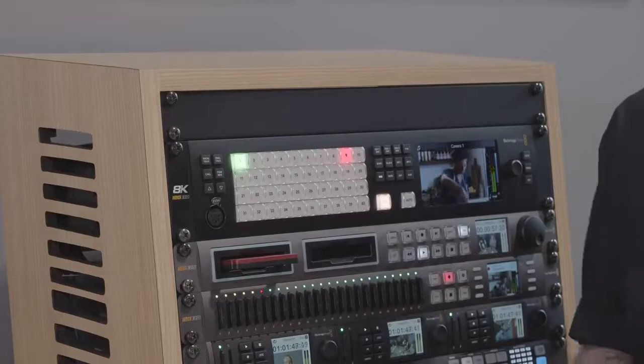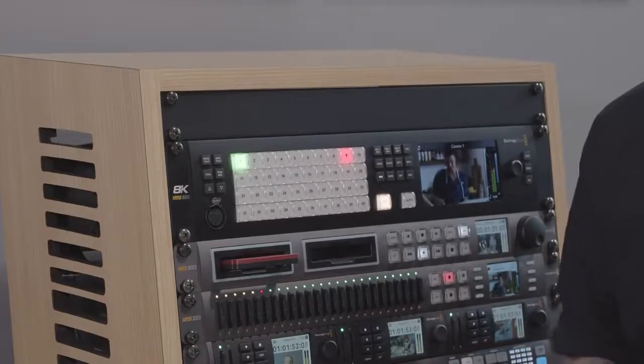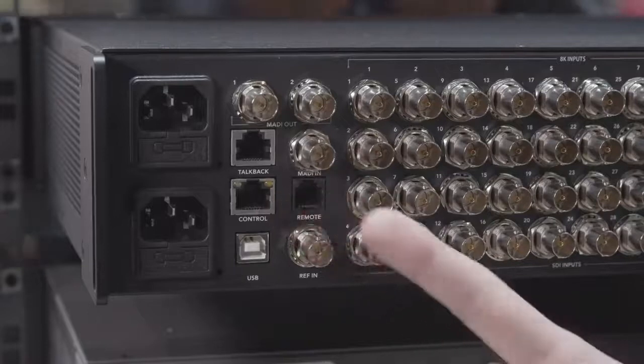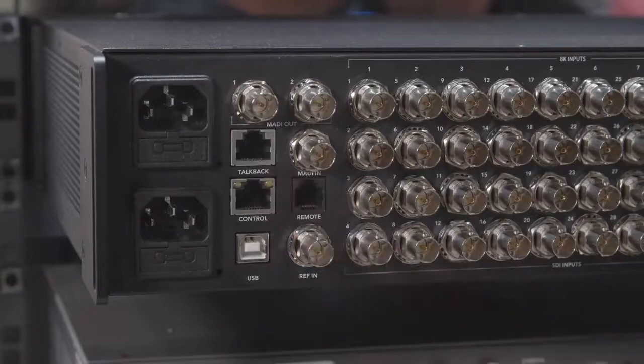There is a 5-pin XLR talkback headset on the front of the unit, but talkback isn't limited to just this as there is a talkback expansion port in the rear, meaning that users can use third-party talkback systems from the likes of Clearcom or RTS for example.